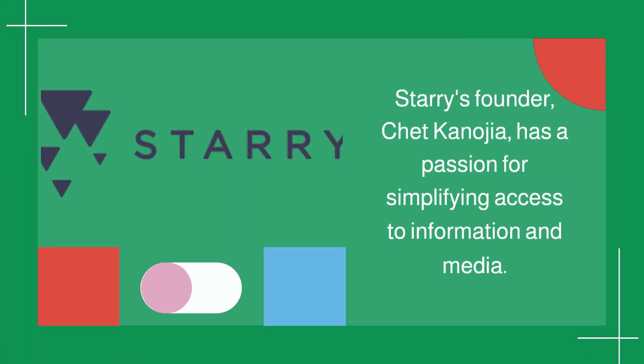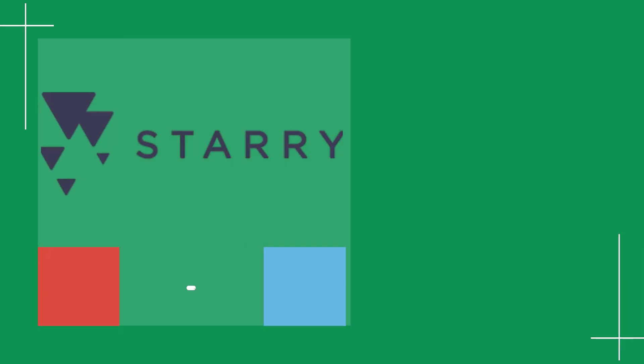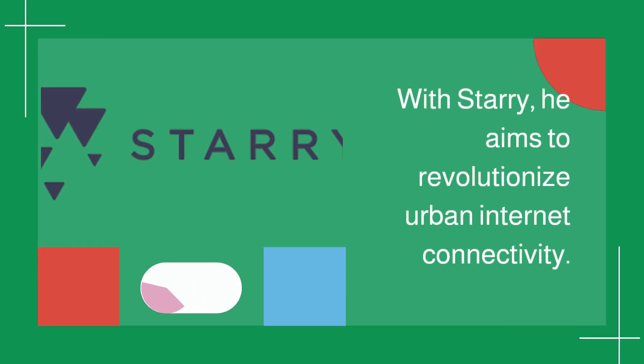Starry's founder, Chet Kanojia, has a passion for simplifying access to information and media. With Starry, he aims to revolutionize urban internet connectivity.